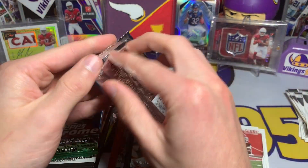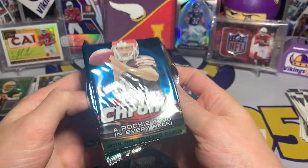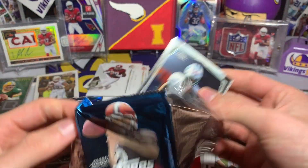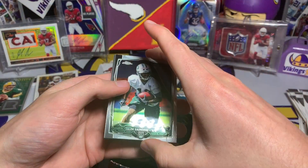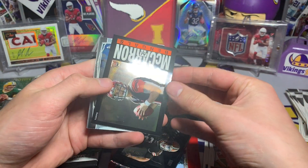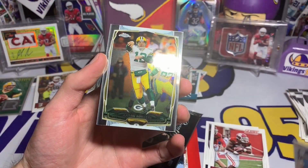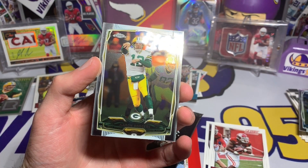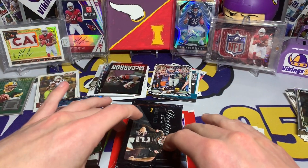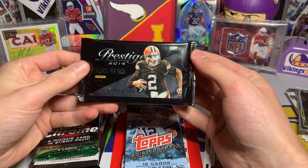Topps Chrome 2014 — every once in a while you pull an autograph. The odds are like one in 16 or one in 32, fairly low, but someone's gotta pull it. We have a Jalen Saunders rookie card, another AJ McCarron rookie — he's showing up a lot — a Greg Hardy, and Aaron Rodgers. I hope you lose this weekend, sorry Packers fans, but the Packers just look too good — I don't think they're gonna lose to the Rams, but you never know.